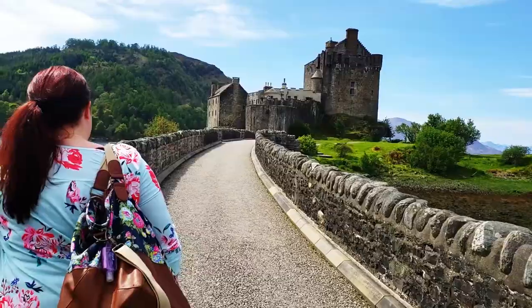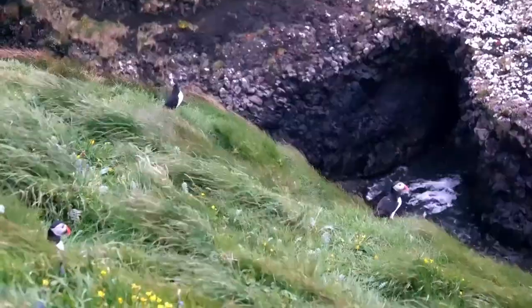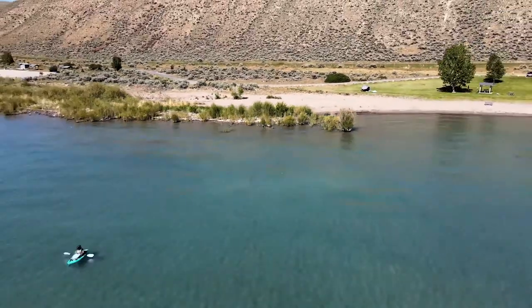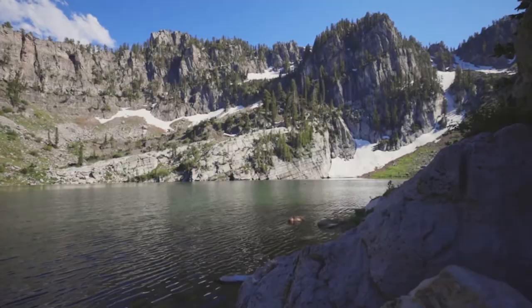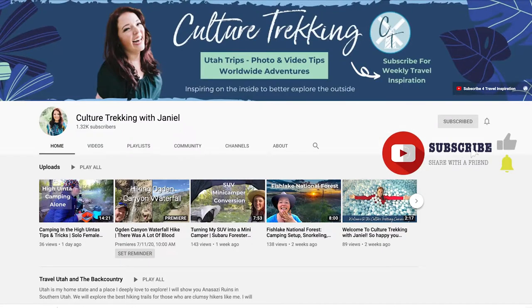Hi, I'm Janiel. I've been traveling internationally for the last 20 years, connecting with cultures and finding sustainable adventures, especially scuba diving. This year, I'm showing you my hometown of Utah, from the deep southern deserts to the high Uinta mountains, with a sprinkling of hidden gems from around the world. Be sure to subscribe and become a part of the culture trekking community, and share it with your friends — the more the merrier.